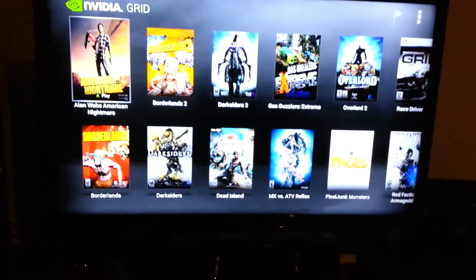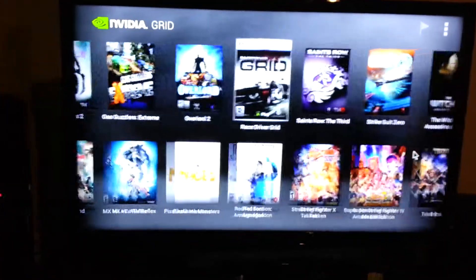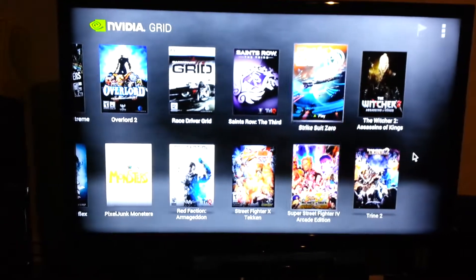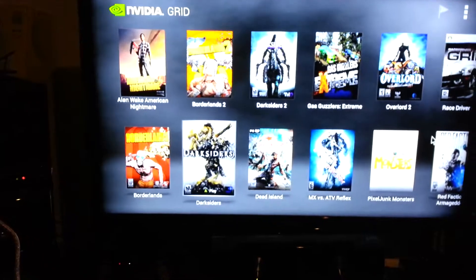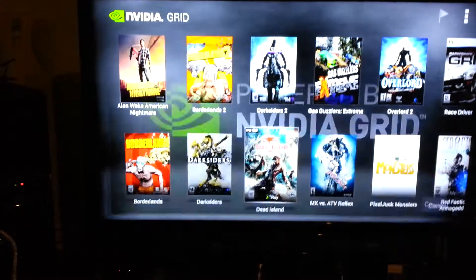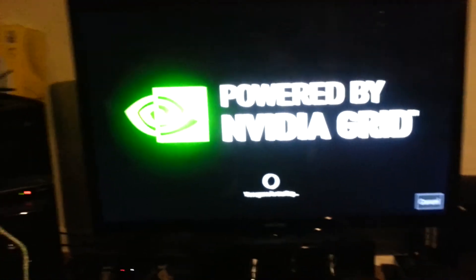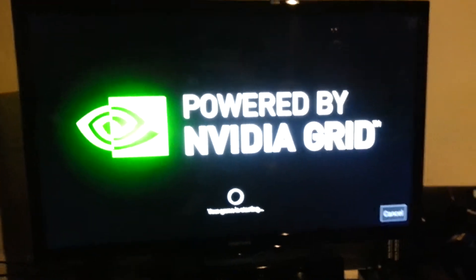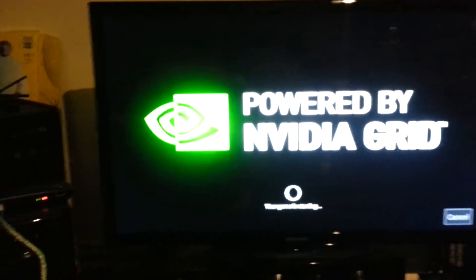There's just a bunch of games on here you can play on the Grid. These are like old PC games — they've got Saints Row, Witcher, they've got this whole game library on the Grid. It's pretty awesome. There's Dead Island. And then it says your game is starting and you've got to wait for it to start. It might take a long time, but this is what's going on.